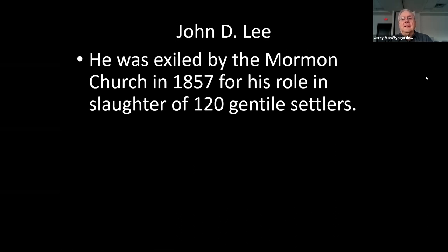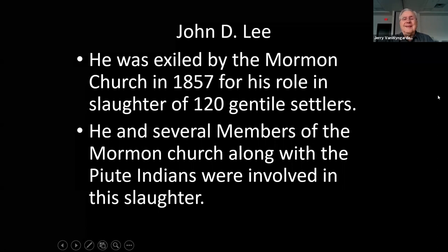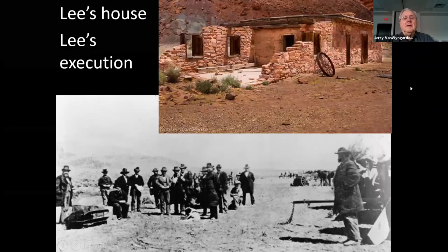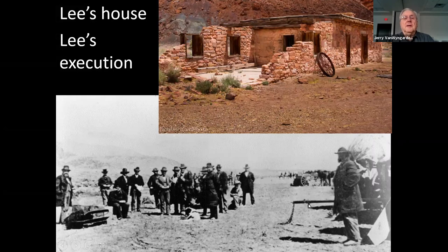Why is it called Lee's Ferry? The man's name was John D. Lee. He was exiled by the Mormon Church in 1857 for his role in the slaughter of 120 Gentile settlers. He and several members of the Mormon Church, along with the Paiute Indians, were involved in this slaughter. He and his wives quickly went down to this part of the river and settled at the crossing, now known as Lee's Ferry. He was captured later and executed. That building is still there — that was his house.